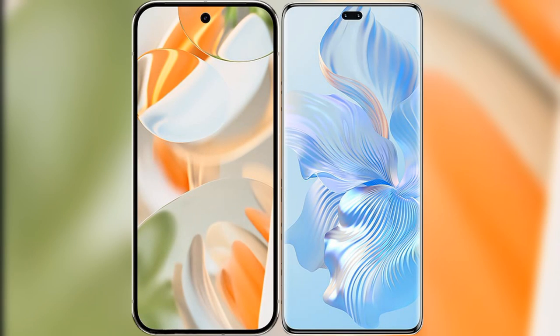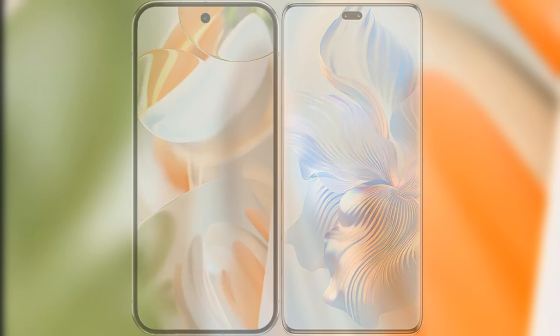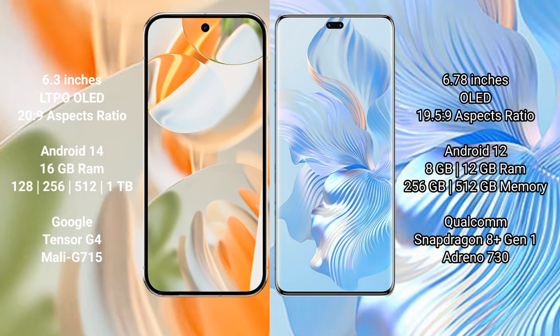I will compare the new Google Pixel 9 Pro with Honor 8T Pro. Google Pixel 9 Pro has a 6.3-inch LTPO LED display with a 6PSO 20:9 aspect ratio. Honor 8T Pro has a 6.78-inch LED display with a 6PSO 19.5:9 aspect ratio.